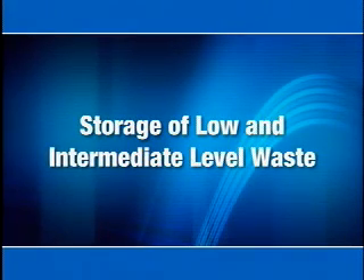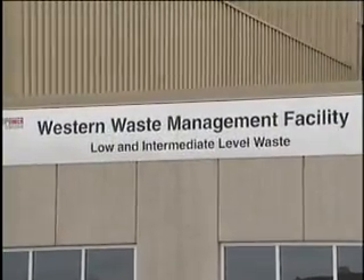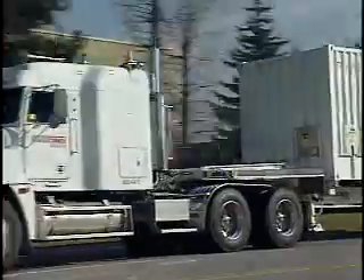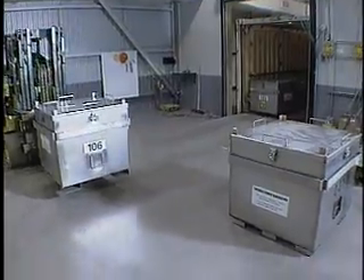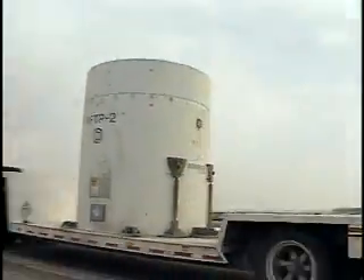The first step in the management of low- and intermediate-level waste is its transport to the Western Waste Management Facility at the Bruce site. OPG uses several different types of packages to safely transport radioactive materials. Low-level waste is packed in plastic bags and placed in metal shipping containers. Intermediate-level waste is loaded into more robust, specially reinforced and shielded transportation packages.